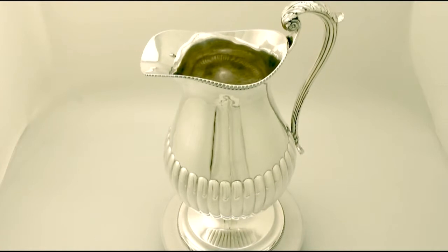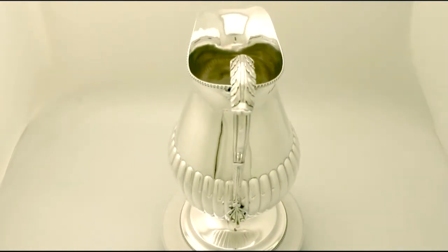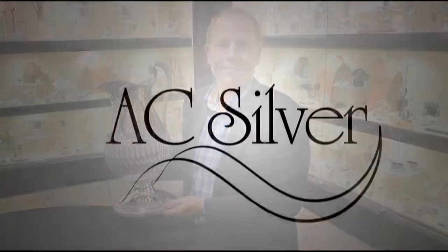The highlighted features of this exceptional ewer make it one that could be sold with my highest recommendations. If you require any further information or assistance regarding this magnificent wine ewer, please do not hesitate to contact us via telephone or email. I'll see you next time.